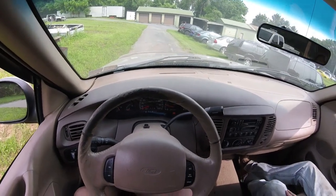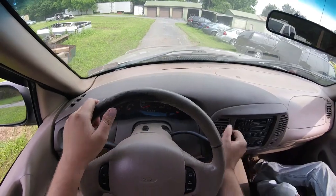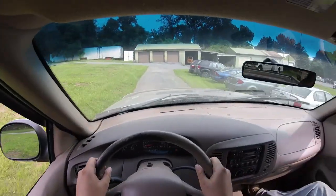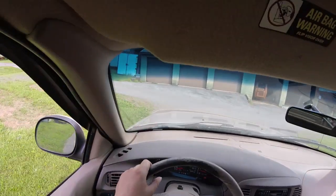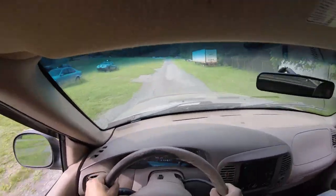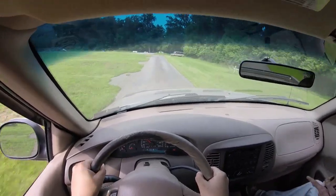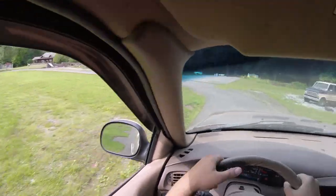I have not even checked the oil on this truck or anything — we just put lug nuts on it and turned the key. You have brakes! Before we ran into the building we stopped, so that's a good thing. It's got a motor, it does have an engine. Brakes are not the greatest though — brakes are not good.